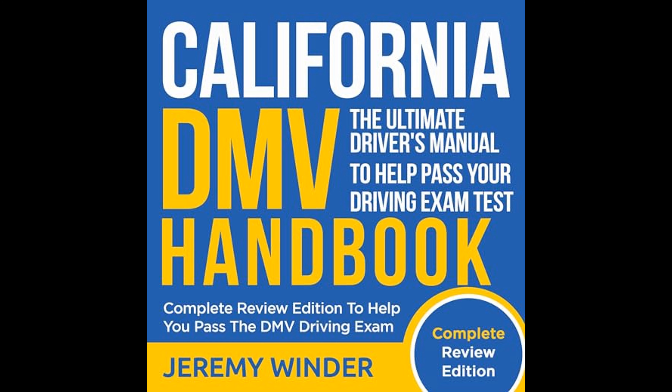California DMV Handbook: Complete Review Edition to Pass the DMV Driving Exam — the ultimate driver's manual to help pass your driving exam test by Jeremy Winder — is an exhaustive guide designed to prepare prospective drivers for the California driving exam. The book aims to provide a comprehensive review of the rules of the road, safe driving practices, and what to expect when taking the DMV written and driving tests, making it an all-inclusive tool for individuals aiming to attain their driver's license in the state of California.